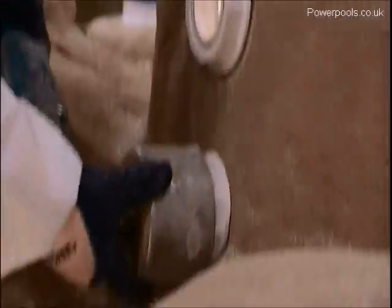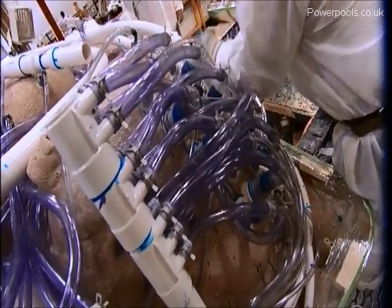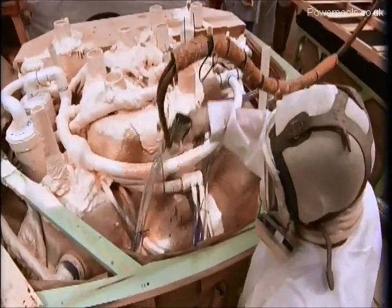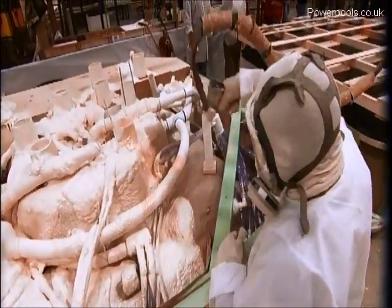Once installed, all fittings are tested for 45 minutes to assure the seals are watertight. Insulating foam is sprayed on the underside of the tub to keep hoses and the shell thermally protected. This is what helps your Jacuzzi hot tub heat up so quickly.